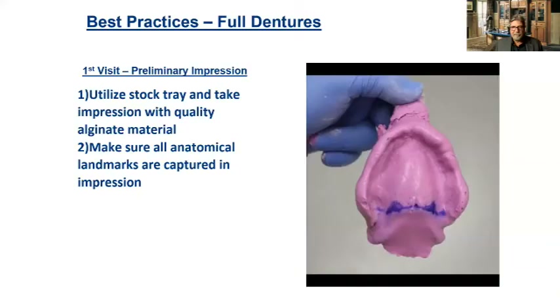First you're going to take a preliminary impression using a stock tray, trying to capture all you can with an alginate impression. I have seen preliminary impressions taken with a polyvinyl material — if the teeth aren't stable, sometimes the teeth come out in the impression. I recommend a good alginate impression. Make sure you capture those landmarks so we can make a good, accurate custom tray.